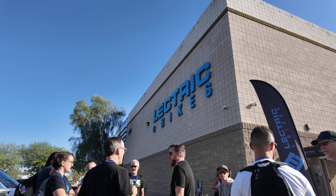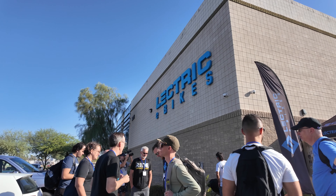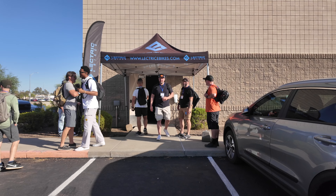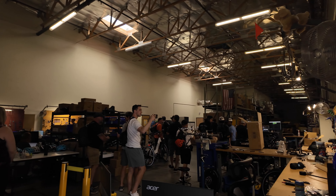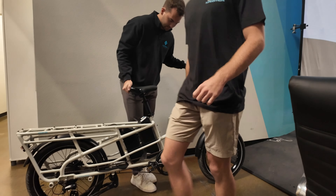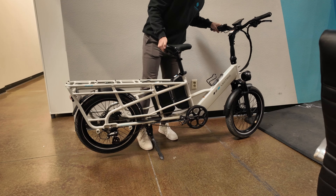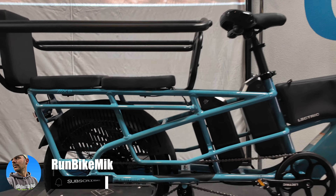So this summer, I got the opportunity to go to the Electric e-bike headquarters. They invited me out to Arizona to test out a few of their brand new e-bikes coming out later this year. And one that I can show you guys right off the bat is the brand new Electric Expedition 2.0. This is an awesome cargo bike, and it's the second edition of their Expedition cargo bike line.